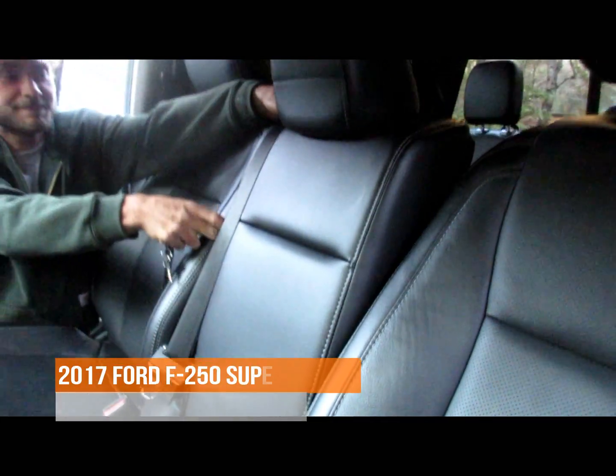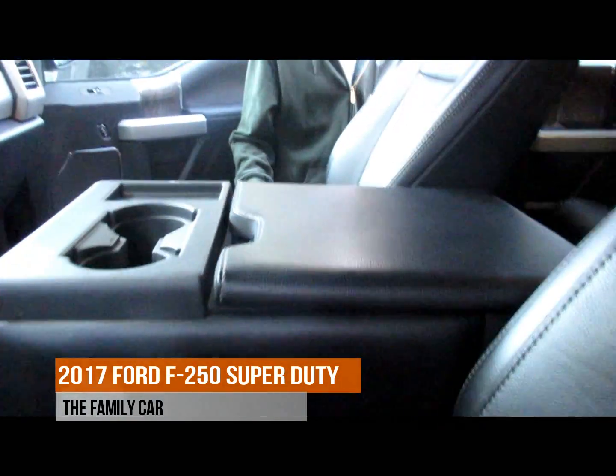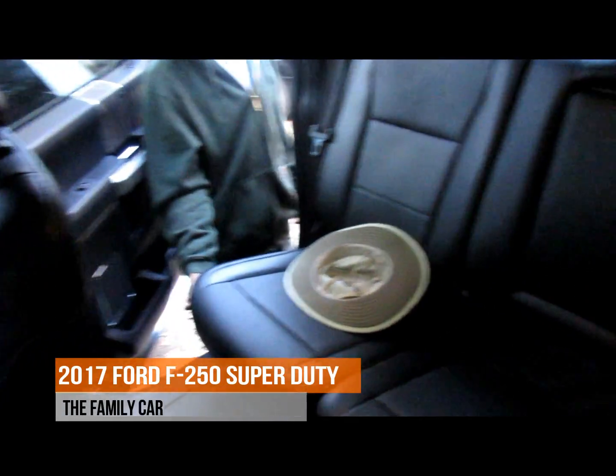The huge cab is quite comfortable with lots of leather-appointed storage space, including a tool box that we discovered under the back seats.